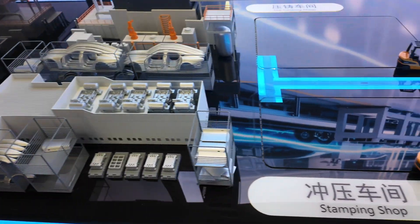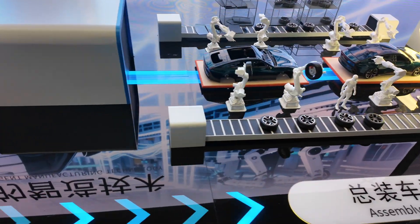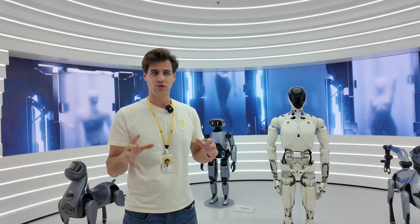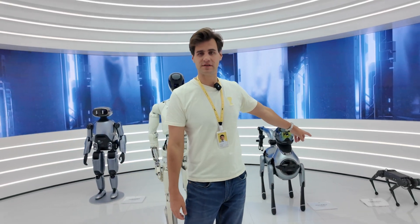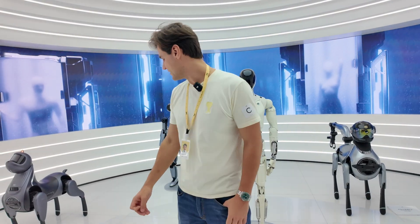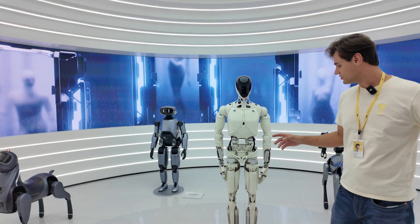This is one of the coolest parts of the whole tour. We have, starting from this one, PX0 — the first robot dog which is now in every shopping mall in Shanghai. Then we have a bigger one, PX2, and then the same with version 1.0, 2.0, and a robot over there we haven't seen working yet. This one we just saw walking and giving us a tour.